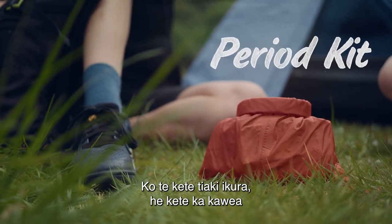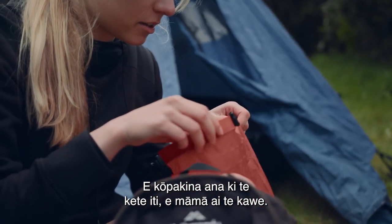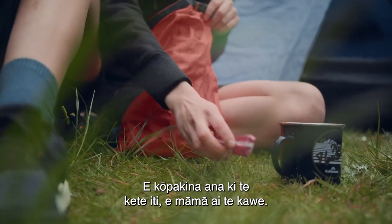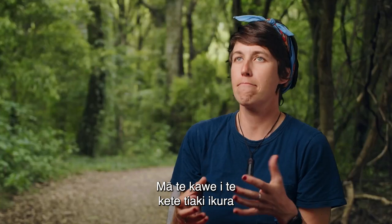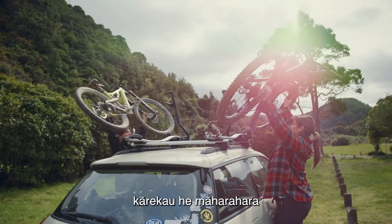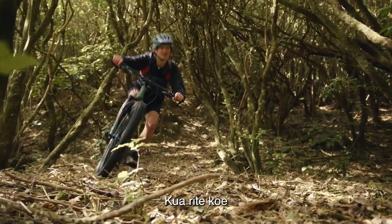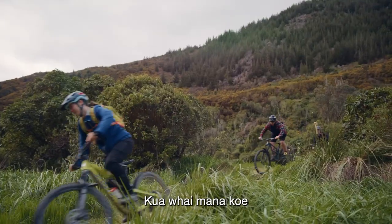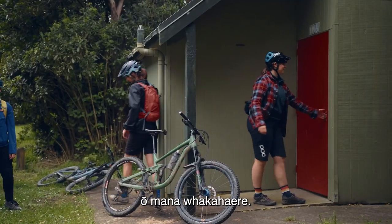A period kit is a kit that you carry with you in order to deal with periods. It's usually in a small bag that you can take with you — you can pop it in your bag when you go out. Having a period kit means there's not the worry of 'what if I get my period in the outdoors?' It gives you a sense of being prepared and a little bit more in control of something that can sometimes feel kind of out of control.